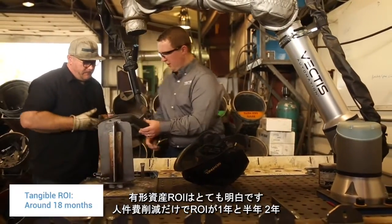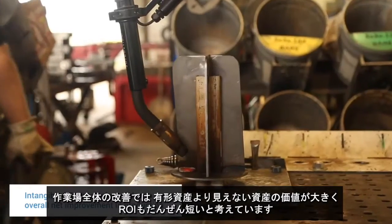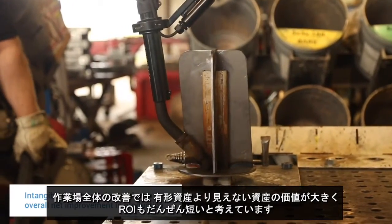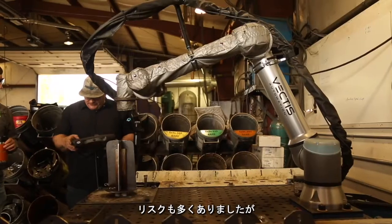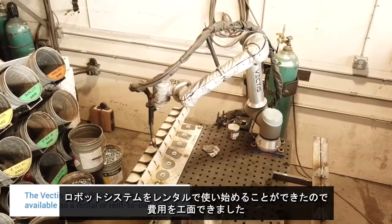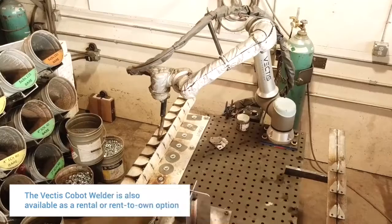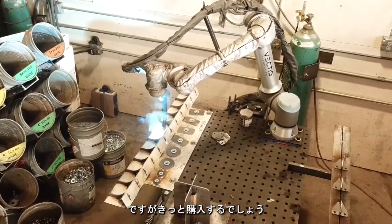We have found that to be much easier to get an ROI on. The tangible ROI is fairly clear — a one and a half to two year ROI just on labor savings. The intangibles are actually more valuable than the tangible ROIs, and the overall net improvement of the shop could be very, very short. It really has made a difference for our team. There was a lot of risk, but by being able to start with a system I could rent or lease, I could afford to try it — and if it didn't work, I could get out of it, but I could definitely move toward ownership.